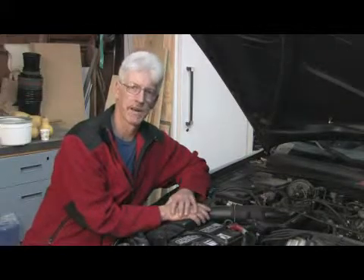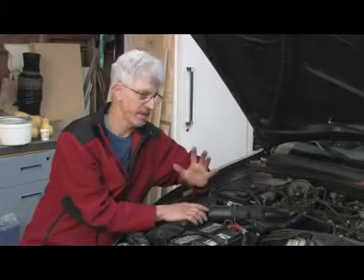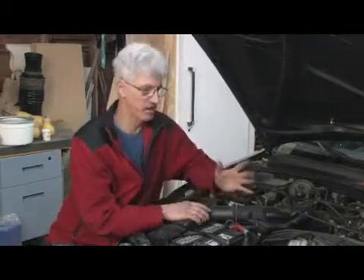Hello, my name is Mark. In this segment, we're going to cover how a car engine works, and I'm going to give you a brief explanation of how the engine works.